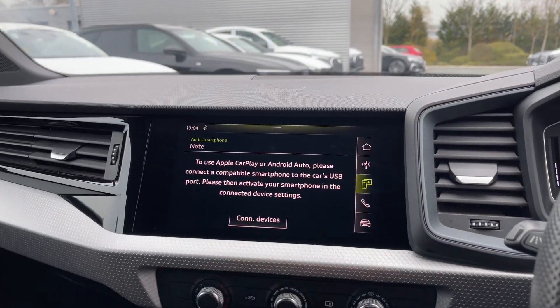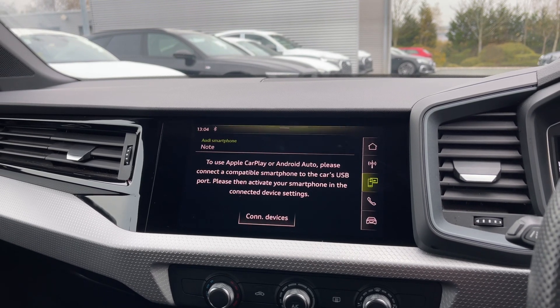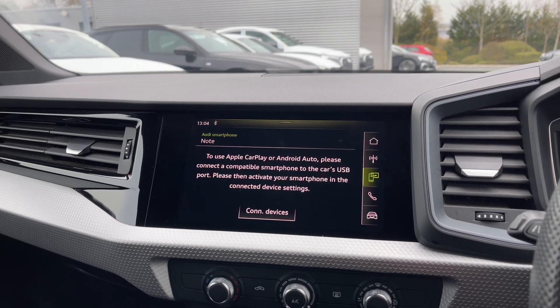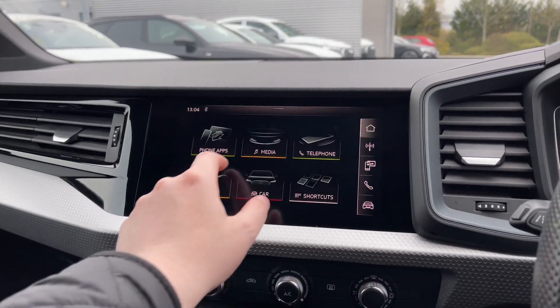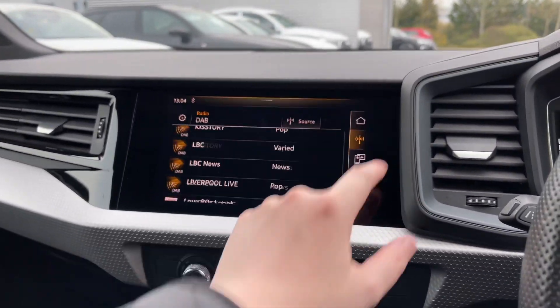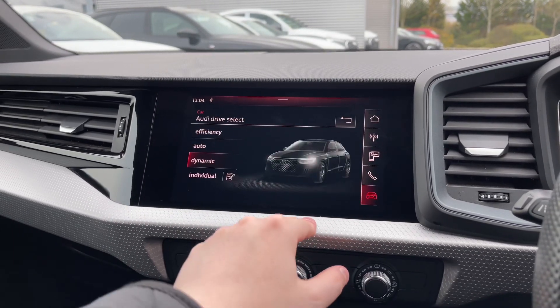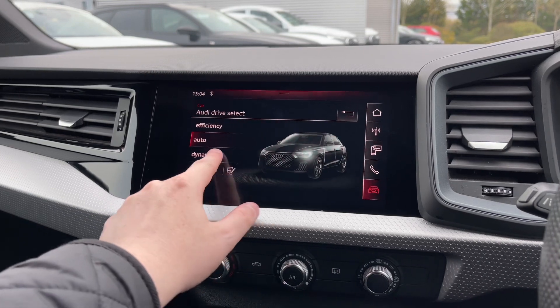To the centre of the car's dash we have the multimedia touchscreen display with Apple CarPlay and Android Auto, allowing you to easily connect your smartphone device, gaining access to applications, music streaming services, and hands-free phone calls. We have the car's built-in DAB and FM radio system with a great choice of radio stations, and coming into the car's menu we have the Audi drive select system with a range of different driving styles to choose from.